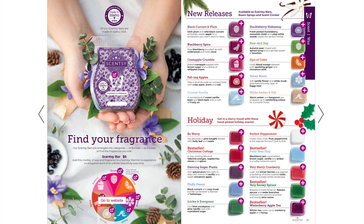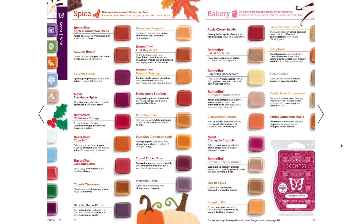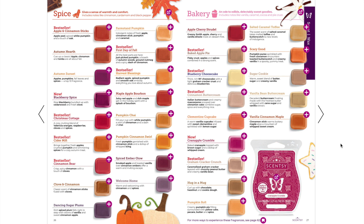Here is the fragrance chart. If you like fruity scents, you'll more than likely also like citrus or bakery. If you like floral, you'll probably like citrus or fresh. If you like spice, you'll probably like bakery or woods. That's how the fragrance chart is set up — check out a fragrance family's neighbors if you like one. Here is the spice and bakery section.